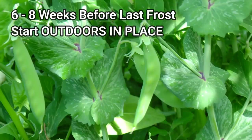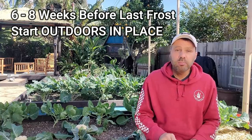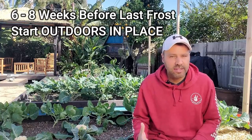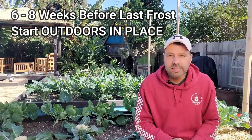Peas go in this category but it's a little different. Six to eight weeks before your last frost date, you can actually plant peas outdoors where they're going to grow — peas don't like being transplanted. As soon as your ground is workable, you can pop your pea seeds in there and they'll even come right up through the snow.